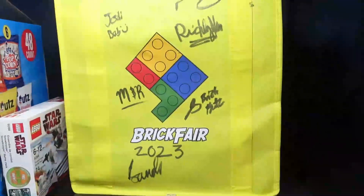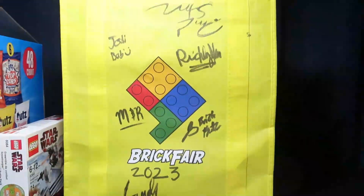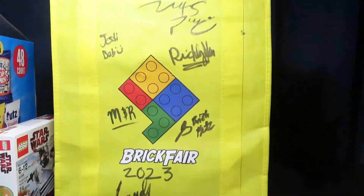That's everything — that's what all this stuff looks like together. I'll probably make a few more videos. I didn't record too much at Brick Fair but I did record a few things and I'll put those up soon. That's it!